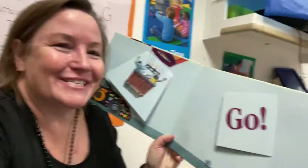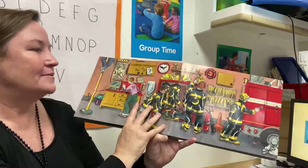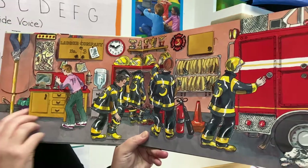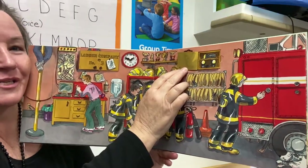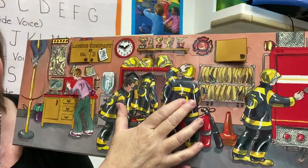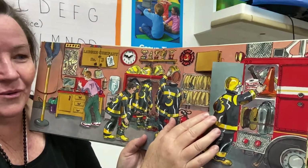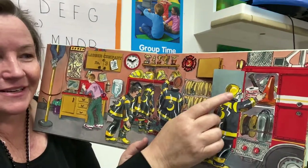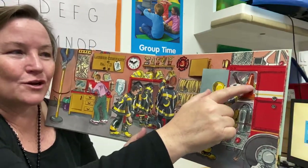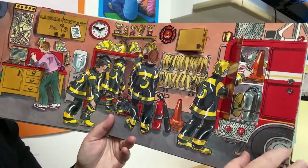Let me turn this a little bit. Oh, look at that. What's behind? Flashlights, helmets, all of the things you need. There's tape that says to stay away and cones for safety to make sure that cars don't get too close.